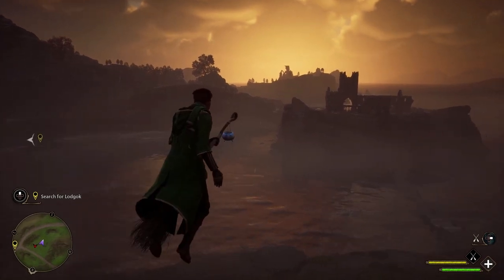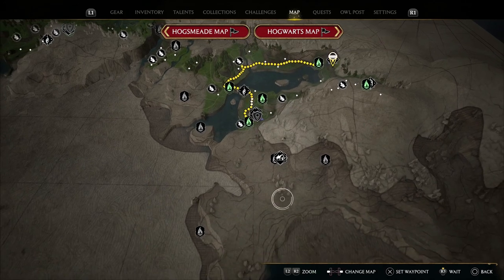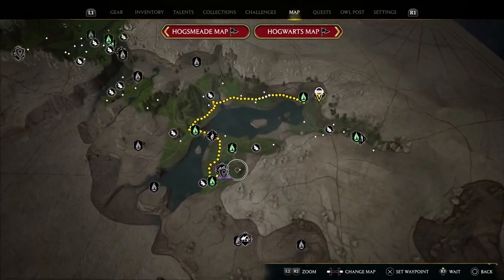Let's get straight into the video. What you guys want to do is come to this location right here. As I've said in the previous video, this is pretty late on — there are so many more places to go out and explore — but we are going to come to this location right here.